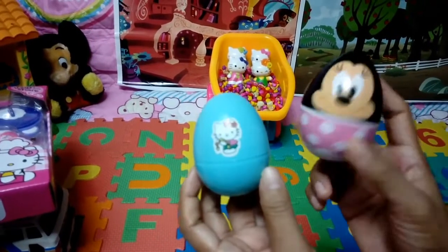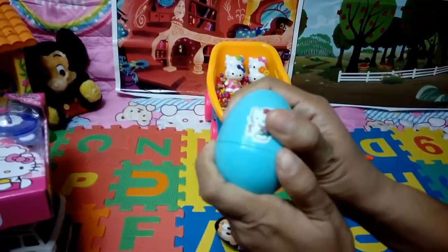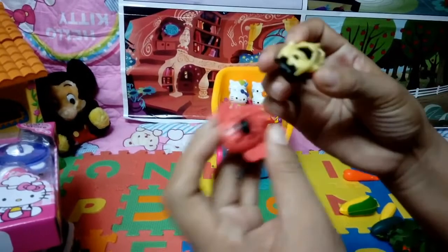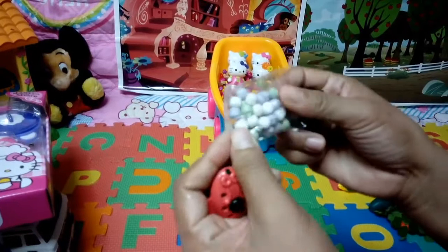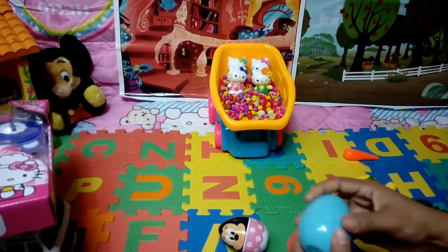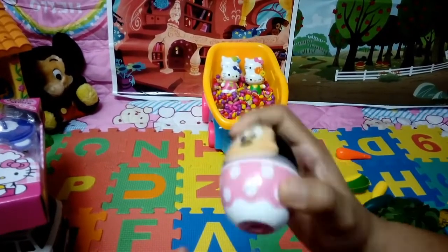Two surprise eggs — let's see what's inside these eggs. First, let's open the blue one. Wow! I love it! And this one — candy. Okay. Another surprise toy. Wow! Lots of toys!